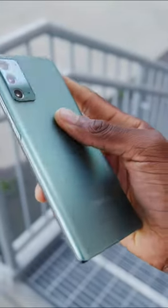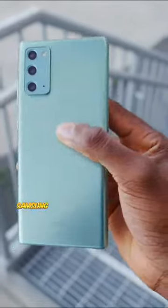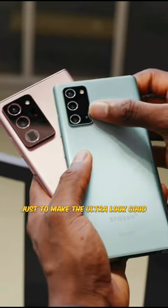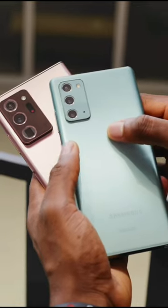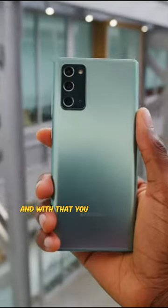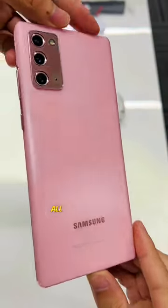While the Galaxy Note 20 Ultra was taking all the spotlight back in 2020, Samsung released the regular Note 20 alongside the Ultra just to make the Ultra look good. The regular Note 20 was launched for around $1,000 and with that you get a plastic build all around.